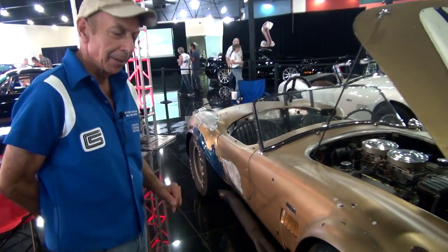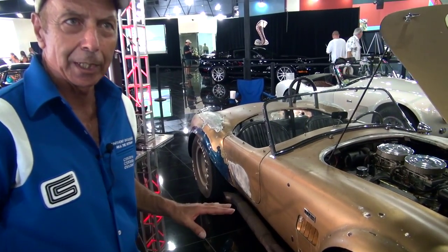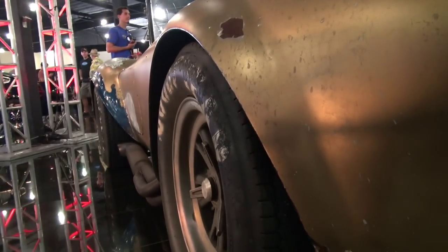The wheels on this car are the original FIA magnesium wheels, and you rarely see that on these originals because the magnesium can deteriorate after a few years.